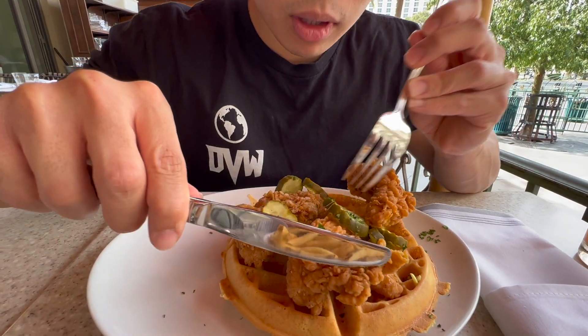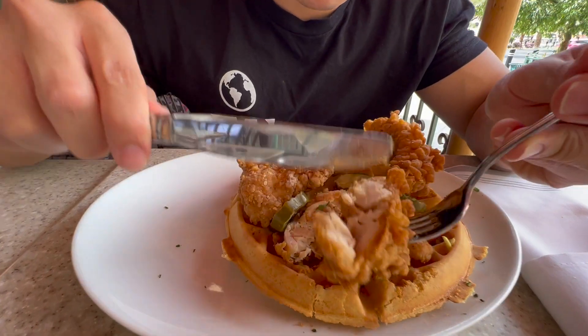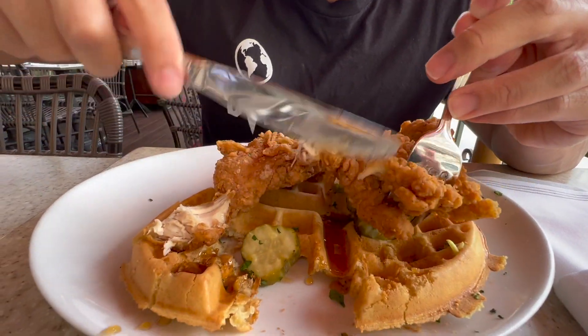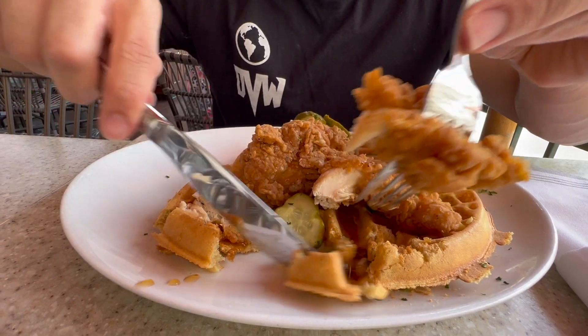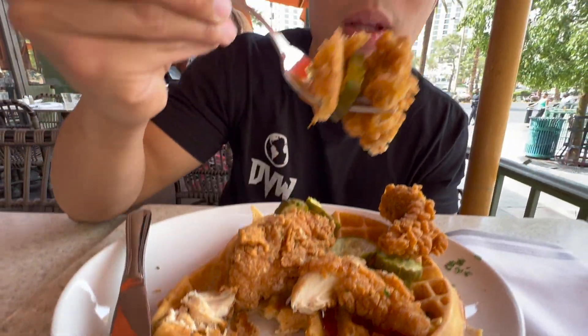I see some pickles on here and some fried chicken. To be honest, these kind of just look like big pieces of tenders — chicken tenders. Sometimes with chicken and waffles they'll give you the whole chicken, but yeah, let me take this chicken by itself. Nice and crispy on the outside. You're supposed to eat the chicken and waffles with the syrup, so I'm gonna pour some syrup on there. Some pickles right here — let me get a piece with the waffle and a pickle too. This is gonna be a piece with a waffle, a pickle, and a chicken.